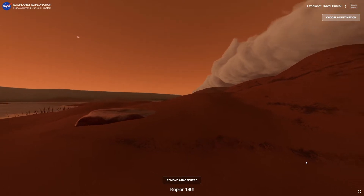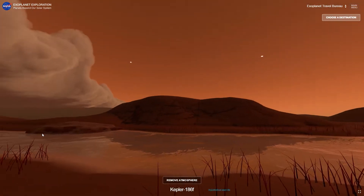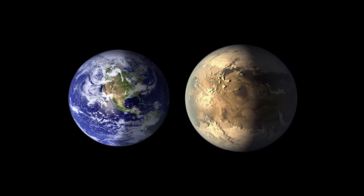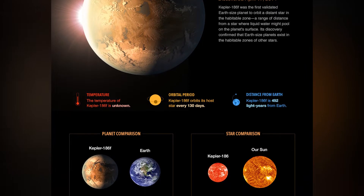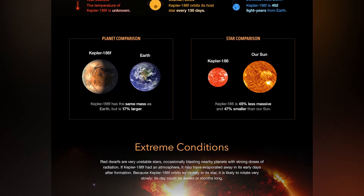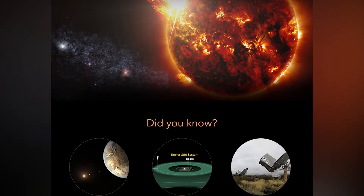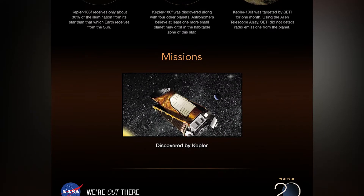Because the parent star of Kepler-186f is a red dwarf, the alien world is not a real Earth twin. About 500 light-years from Earth, the planet exists. The Kepler-186 star is approximately half the Sun's mass, and the newly discovered planet is far enough away from its star that massive flares may have little effect on it. Long stellar lifespans are also observed in stars like Kepler-186.